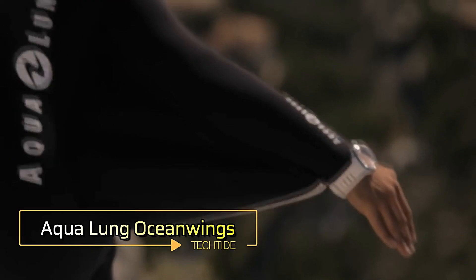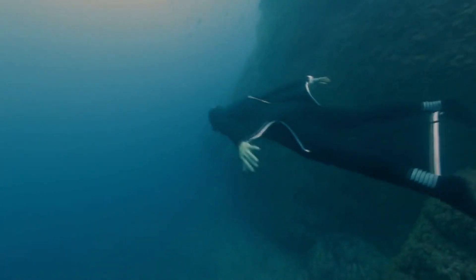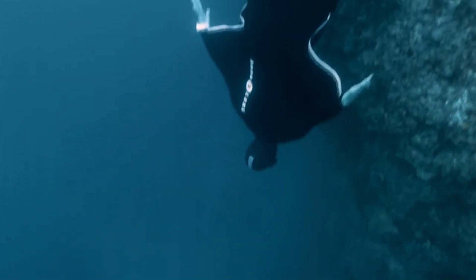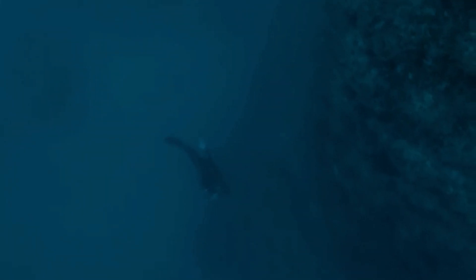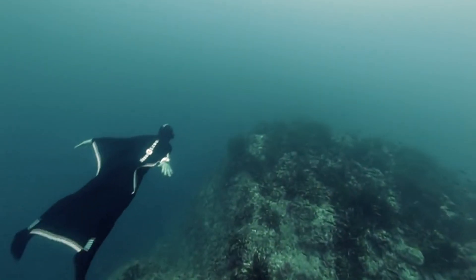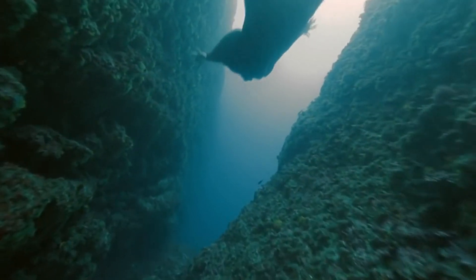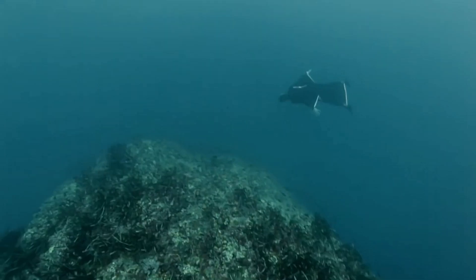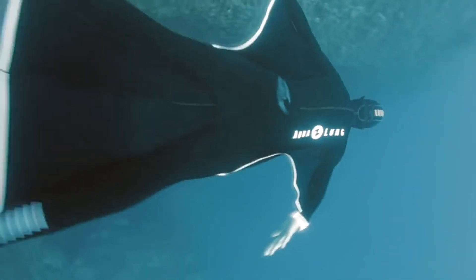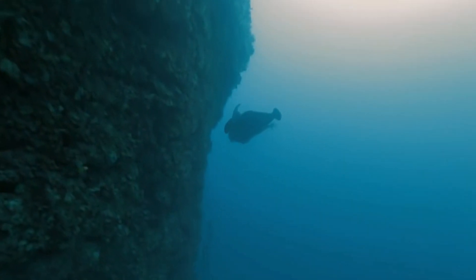While a wingsuit typically brings to mind skydiving thrills, French designer Guillaume Berard had a different idea, adapting it for water. The result is the Aqualung Ocean Wings neoprene suit, showcased impressively in a video by freediver Pierre Frolle. This innovative suit combines the aesthetics of a Hollywood action movie with the functionality needed for underwater exploration. Ocean Wings allows divers to glide effortlessly through the water, mimicking the experience of flying. The suit is designed with buoyancy and drag reduction in mind, and with its sleek design and advanced features, the Aqualung Ocean Wings suit transforms the way we think about underwater movement, offering divers a new way to interact with the ocean environment.